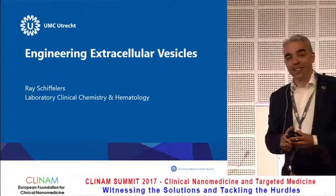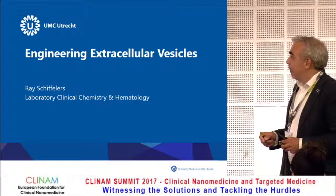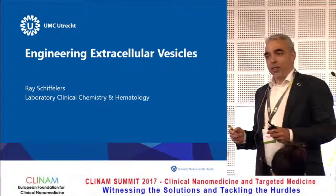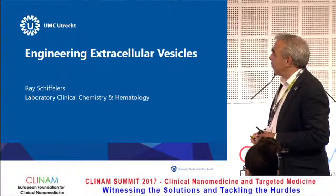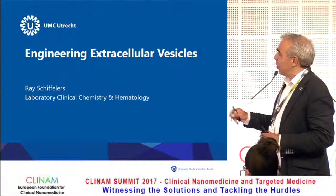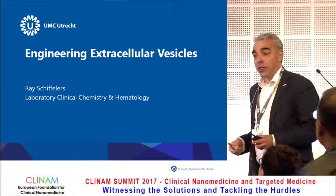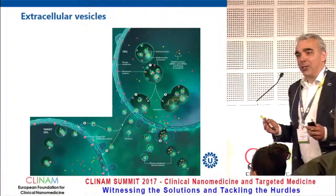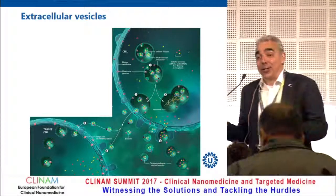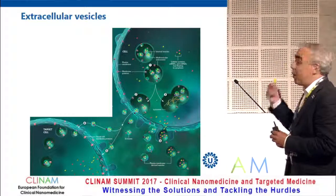Good morning to all of you who made it this morning after the party the night before. I'm Raymond Schufflers, chairing this session from University Medical Center in Utrecht. I'm going to talk about the engineering of extracellular vesicles and trying to make use of them as a drug delivery system. I'm the first speaker, so I have the burden of at least explaining something about extracellular vesicles and why we thought of them as intriguing drug delivery systems.